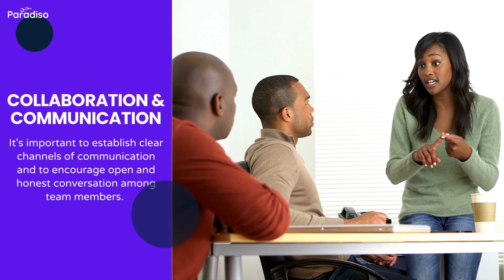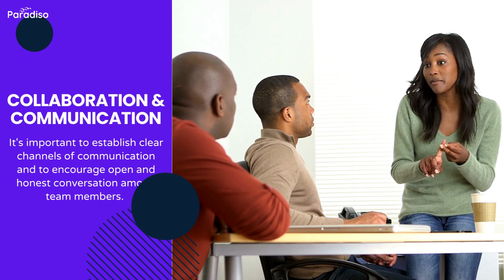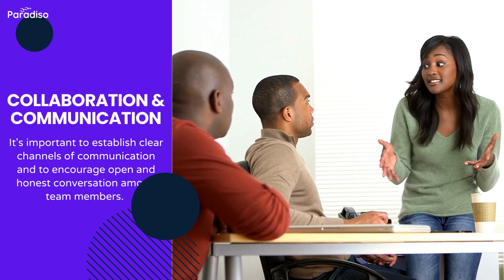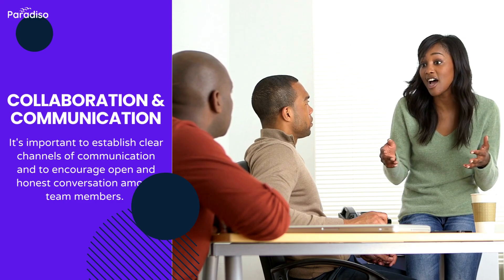Check collaboration and communication. Choose an LMS that plays a crucial role in facilitating effective interaction among learners, instructors, and administrators. It creates a dynamic learning environment that fosters engagement, knowledge sharing, and community building.